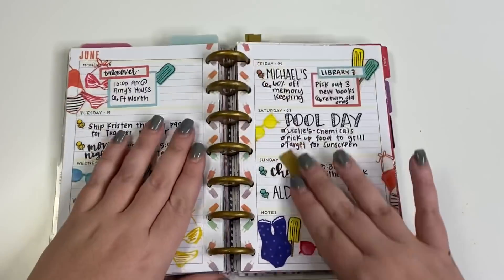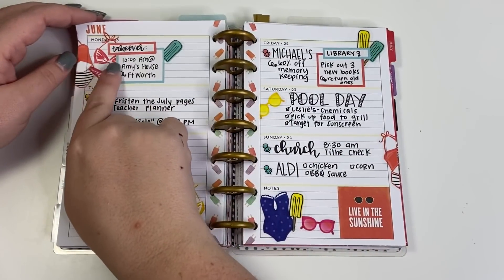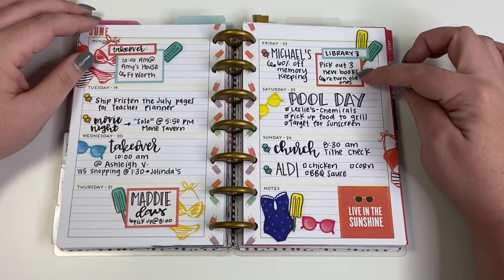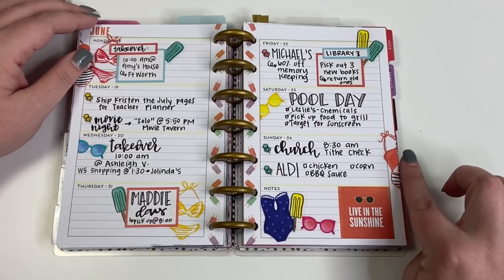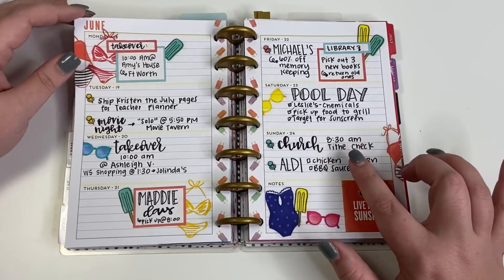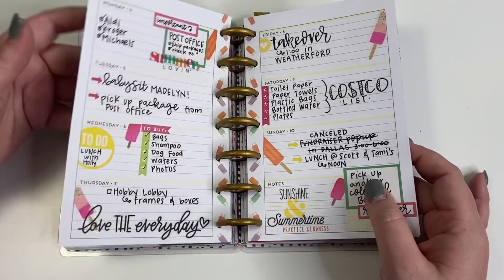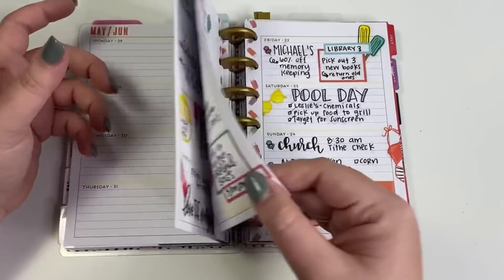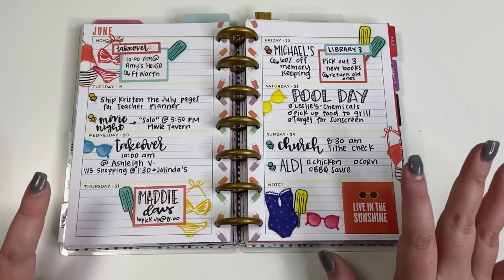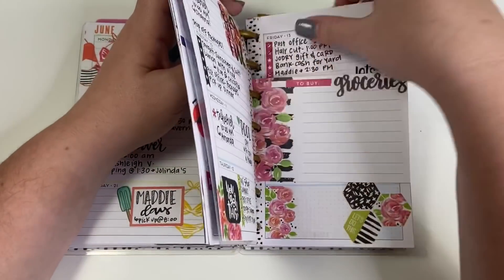The next spread is a summer one. I love a lot of my summer spreads in this planner, but I specifically loved the layering — bathing suits behind the boxes, popsicles behind the boxes, a bathing suit going off the page. It was a really fun spread to create, and I think this was technically the first week of me working for myself. I love how it ties into the popsicles on the edge. I had a lot of fun creating this one.